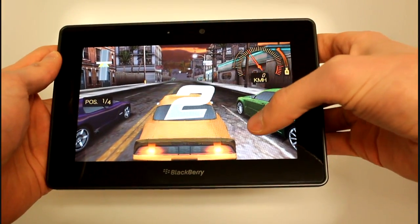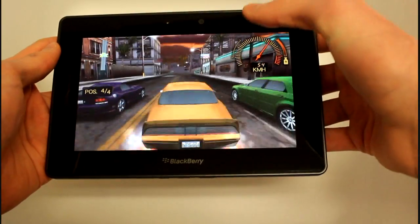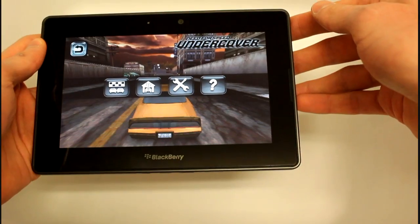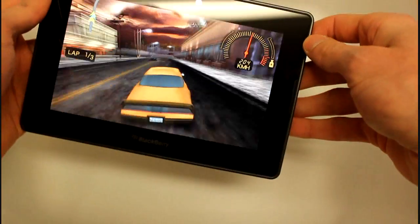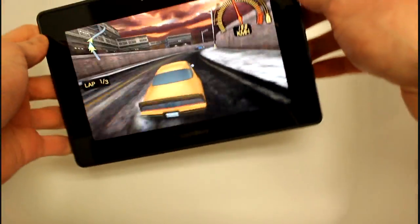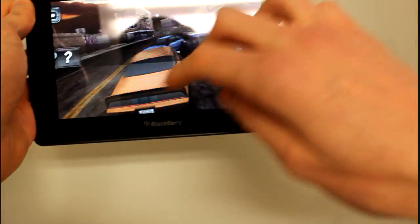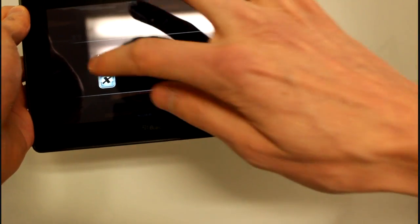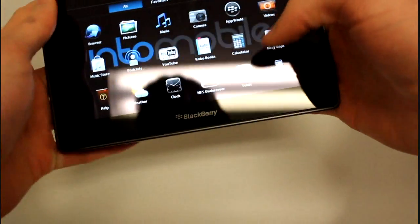This uses gestures in a couple of ways. You just swipe up for the boost, which you want to do right off the bat to get a head start. Also, if you want to pause it, you swipe down with both fingers to get back out of the game. I'm all over the road — totally crazy. So we can just back out of that. That's Need for Speed Undercover.